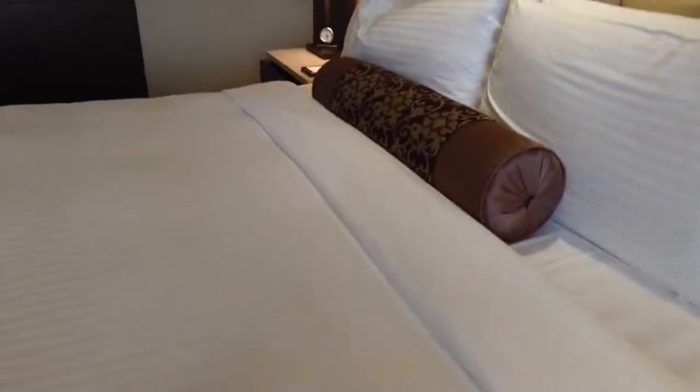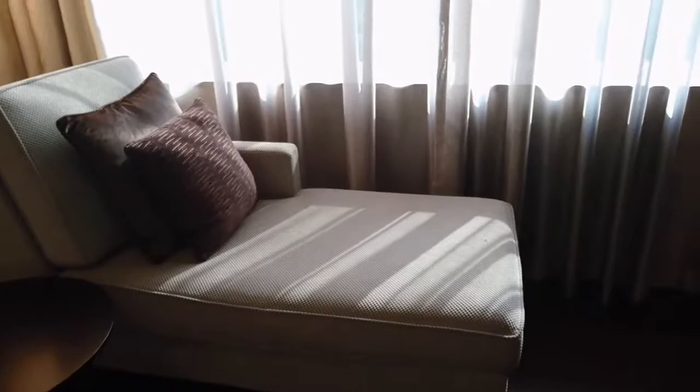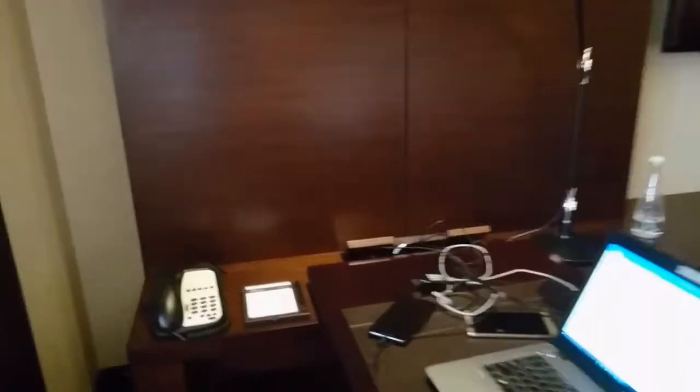This is the bed — you can see it's quite fluffy, as well as the pillows. There's a sofa and chair here with a view, and they have a workstation with lots of sockets, and a TV.